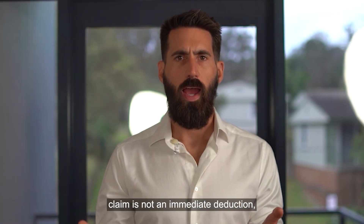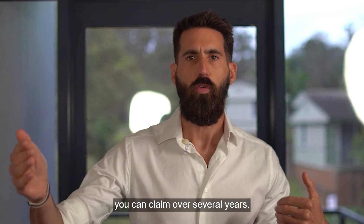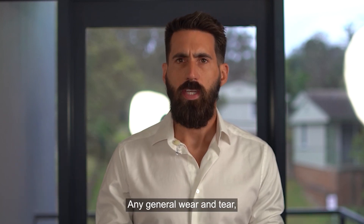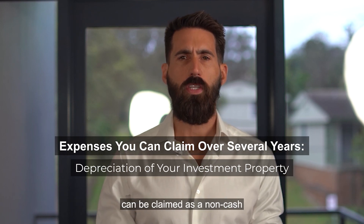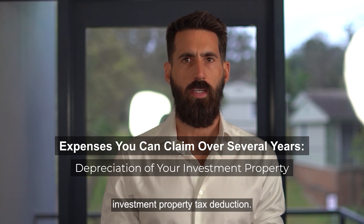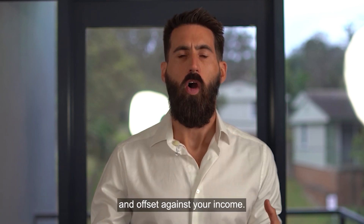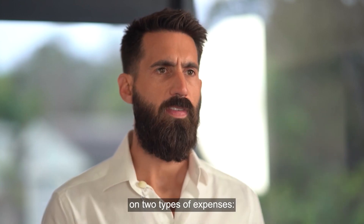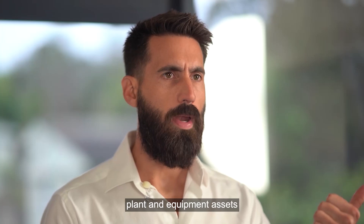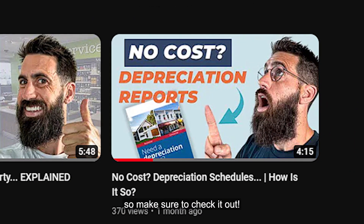The next expense you can claim is not an immediate deduction, but rather something you can claim over several years. Any general wear and tear, otherwise known as depreciation of the investment property, can be claimed as a non-cash investment property tax deduction. This means that the wear and tear can be claimed over time and offset against your income. You can claim depreciation on two types of expenses: plant and equipment assets and capital works. I've done a separate video on this, so make sure you check that out.